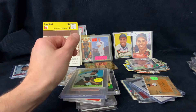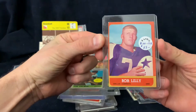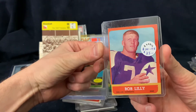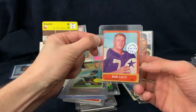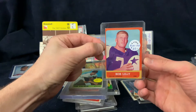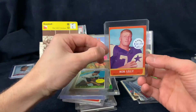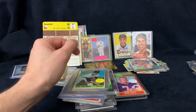Here's a tough one - a Bob Lilly 1963 Topps. All the Cowboys were short-printed, so this is actually probably a $200 card - really hard to come by. I'm really happy to get this one. He still signs through the mail for a fee, so I'm planning on sending that one off.